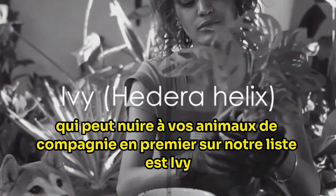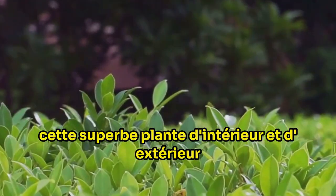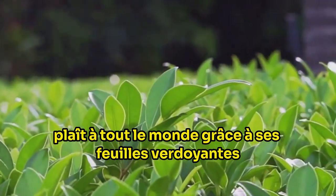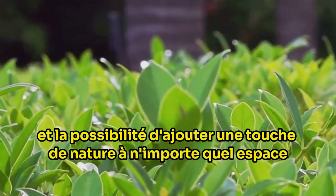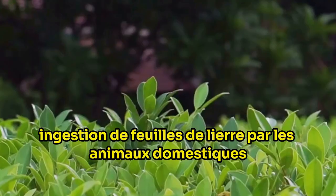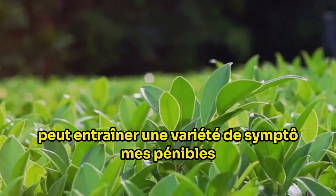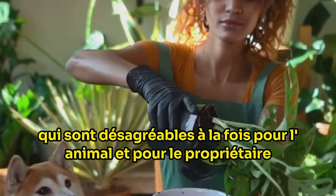First on our list is ivy, a beautiful plant that can be harmful to your pets. This stunning indoor and outdoor plant, known scientifically as Hedera helix, is a crowd pleaser for its verdant leaves and ability to add a touch of nature to any space. However, despite its beauty, ivy can be a hidden danger to your furry friends. Ingestion of ivy leaves by pets can lead to a variety of distressing symptoms, including vomiting and diarrhea, which are unpleasant for both the pet and the owner.